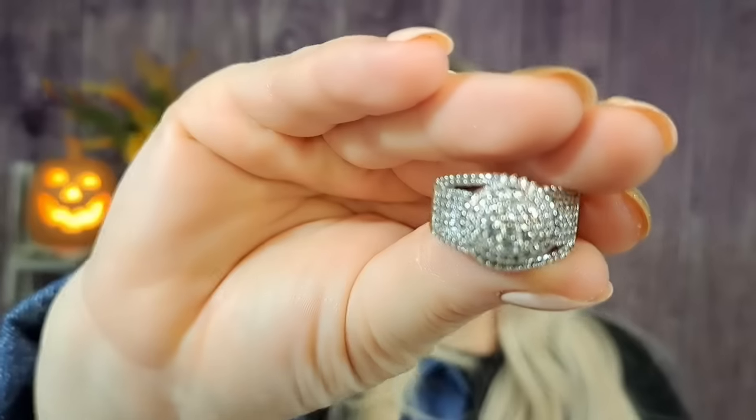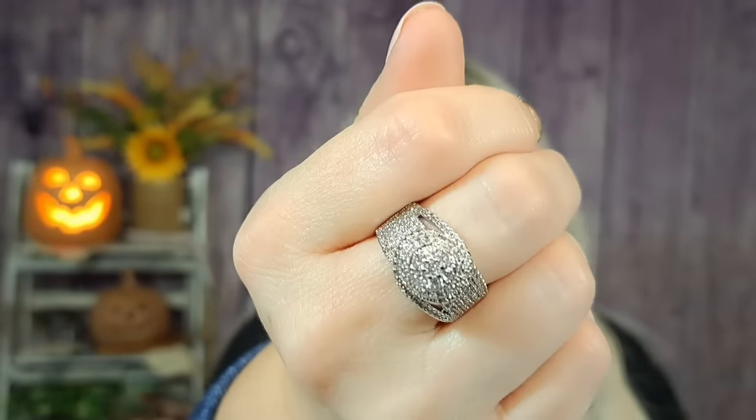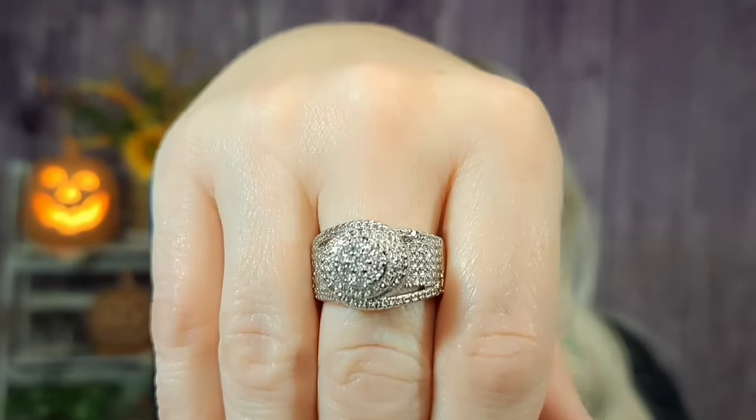Then I got another ring — this was $3.14. It's a pretty substantial piece. I got it in size nine — I think I was going to wear it on a different finger. It's a very pavé look. I wear it on my middle finger and it looks really nice. I really love that one.